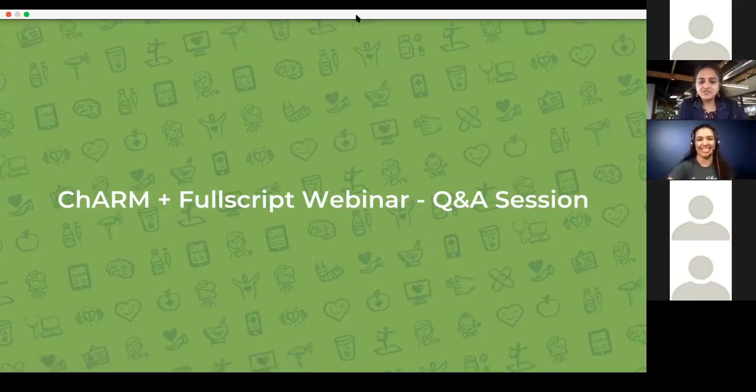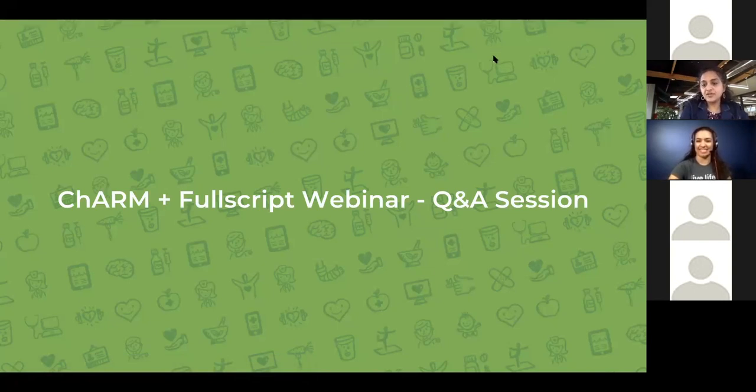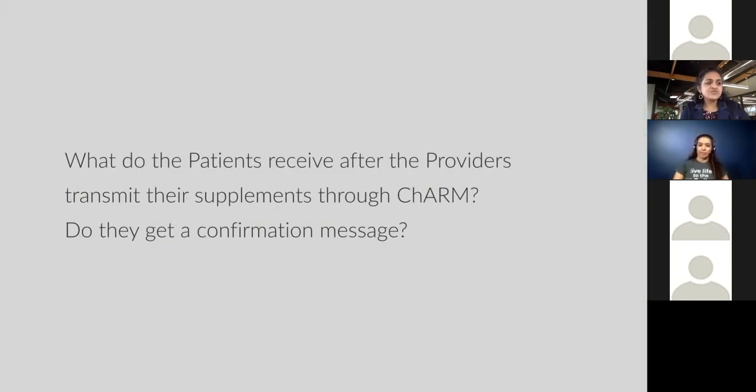Thank you so much, Hala. Some of our Charm users are wondering — what exactly do the patients receive after supplements are transmitted through Charm? Do they get a confirmation message? What the patients receive is an email coming from Fullscript. As soon as the recommendation is transmitted, an email is sent. It mentions the practitioner's name in the subject line so patients know this is content from their practitioner. Once they open that email and click the link to order, a confirmation notification is saved on the practitioner's Fullscript account. At any point in time, a practitioner can log into Fullscript and click on a specific patient to see if they have viewed the email, logged in, and even ordered.